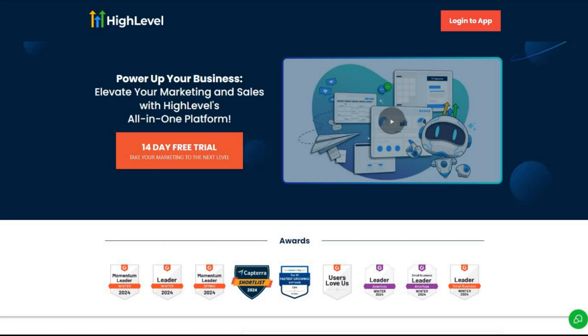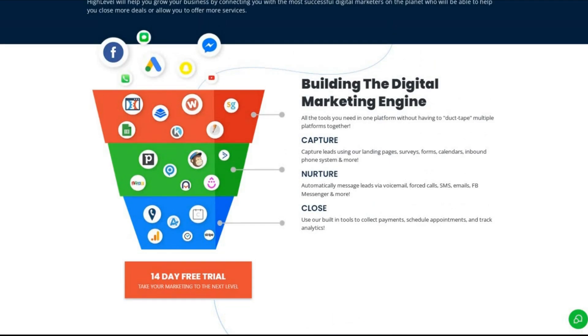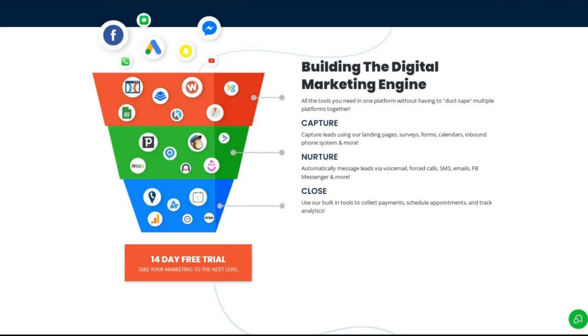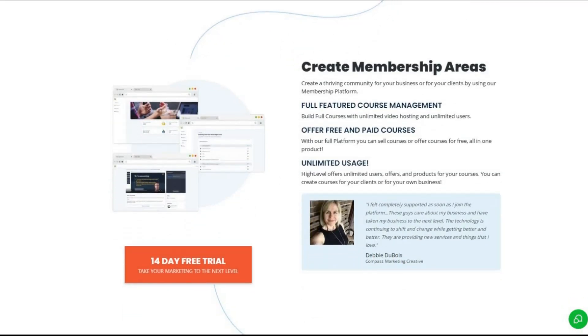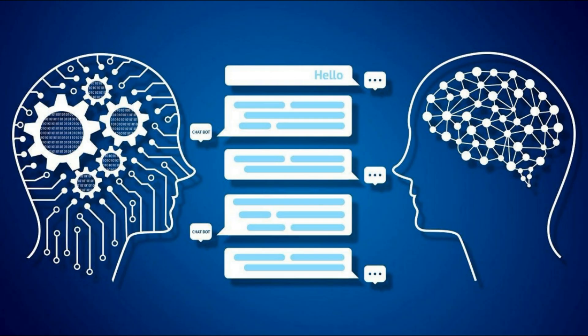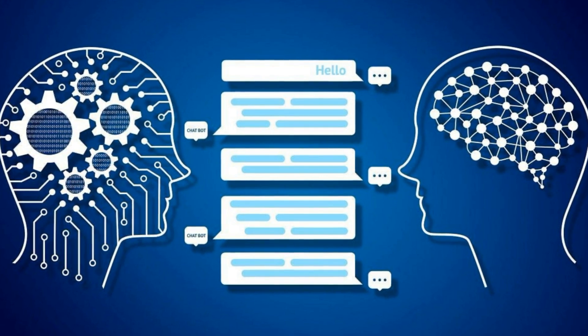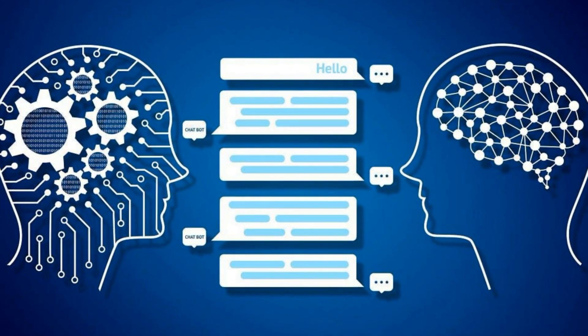And when I say all-in-one, it's an understatement, because the platform has all the tools any online business needs — whether you're looking for a sales funnel, email marketing, workflow automation, SMS marketing, reputation management, or even a membership functionality to build a community or create an online course. Go High Level has it all. Most importantly, it includes cutting-edge AI features such as Conversation AI, which automates customer interactions using AI-driven chatbots across SMS, email, and chat.